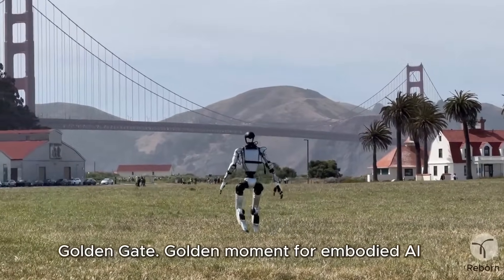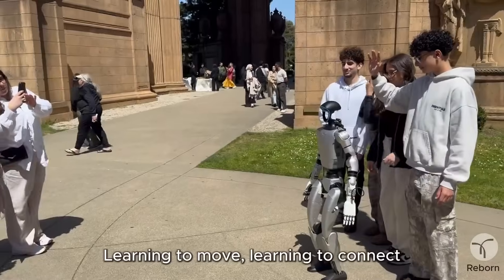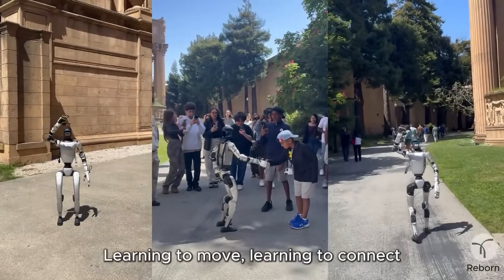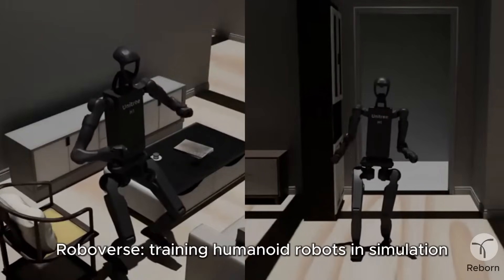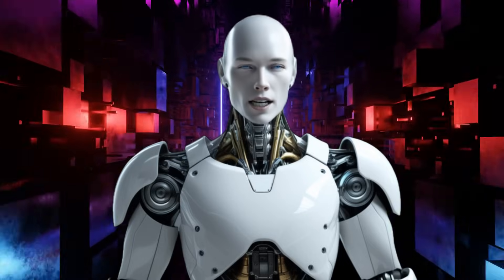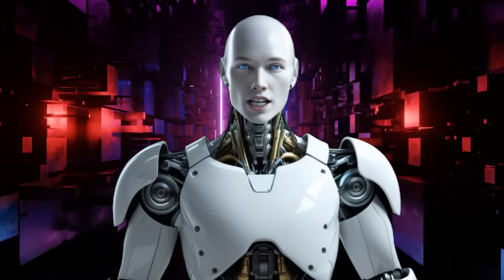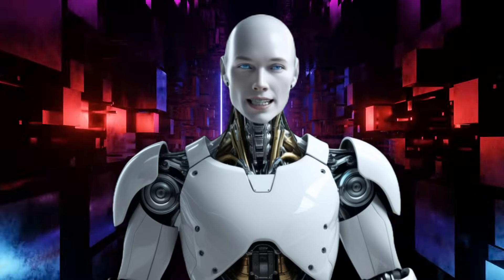Unitree just blew the lid off the future of humanoid robots. This isn't a vague roadmap or a concept teaser from some sci-fi lab. We're talking about a full-on next-gen humanoid robot that's not only real, but set to launch soon. And here's the kicker — it's coming in at a price tag that might actually start with a 9. Welcome back, guys. Alfie here, bringing you another mind-blowing update. G2 Humanoid Exposed and Unitree's secret plan just leaked. You're watching the AI Nexus, and as always, we're here to bring you every step of the future.